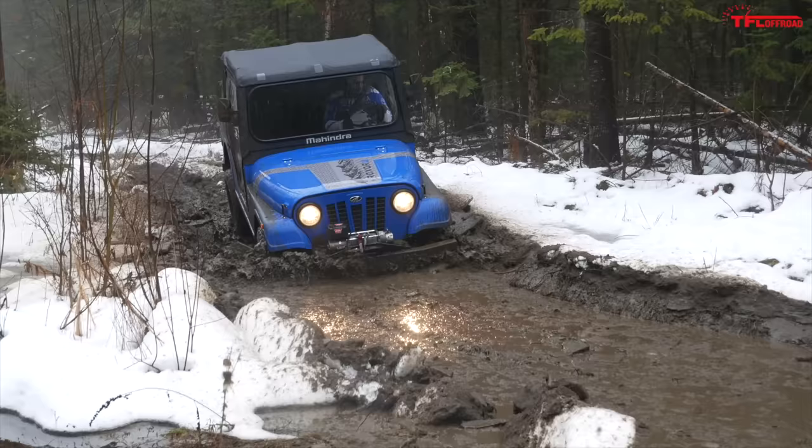Hitting the trail, the Roxor is a ton of fun to drive because of the novelty, and I'm worried that if you buy one of these things, the novelty is going to wear off really quick. As always, make sure you hit subscribe to the channel and come back here to TFL Off-Road for the latest news, views, and real-world reviews.